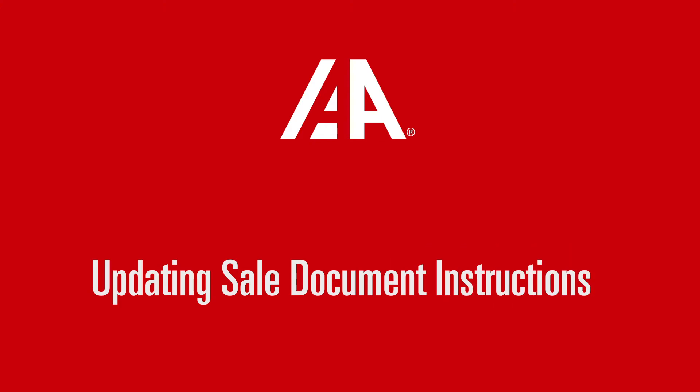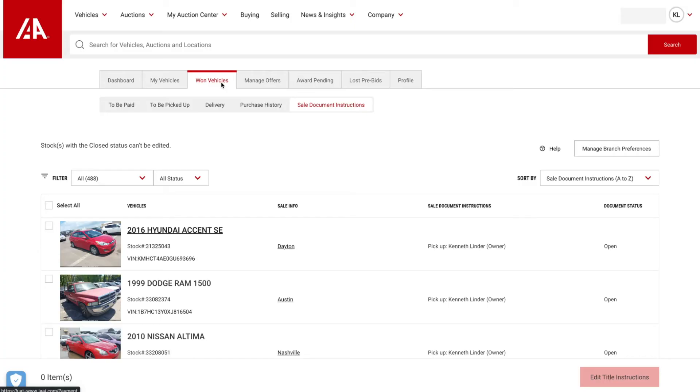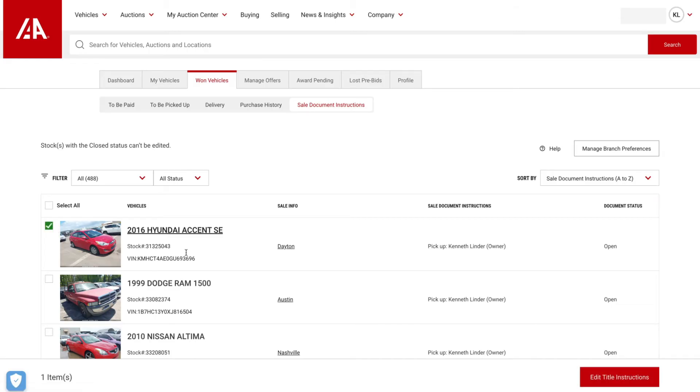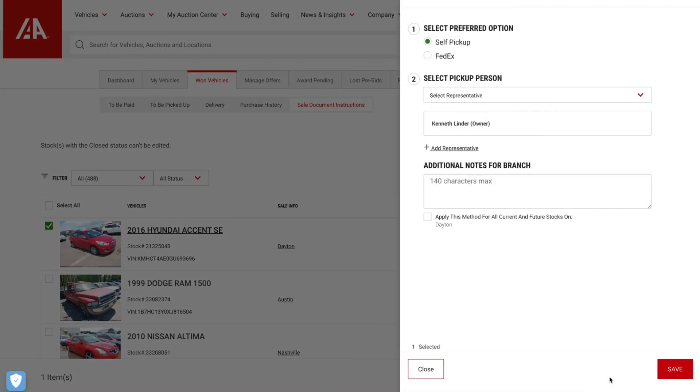We recommend buyers update their sale document instructions for vehicles they plan to ship via IAA Transport. Head over to the One Vehicle Sale Document Instructions page. This page displays all your One Vehicles and gives you the option to adjust how you receive the title. The title delivery method can be changed at any time while the stock status remains open. Simply select the desired vehicle and click Edit Title Instructions. A slide-out window will appear on the right where you can select Pickup or FedEx. We highly recommend FedEx for title tracking purposes, but the choice is yours.